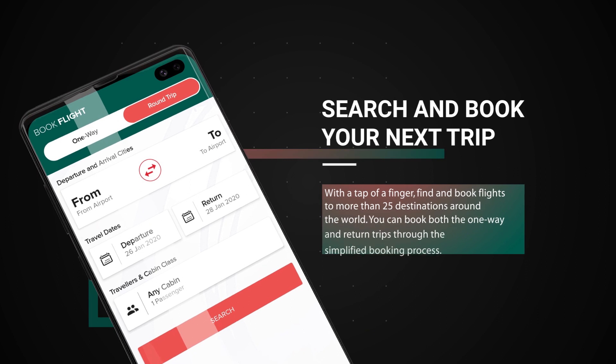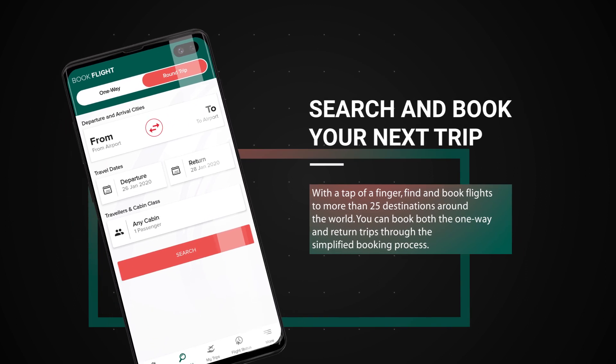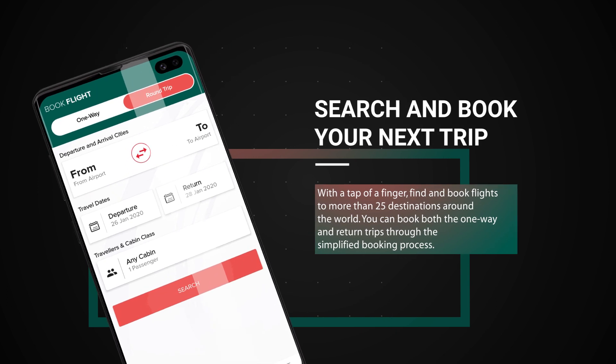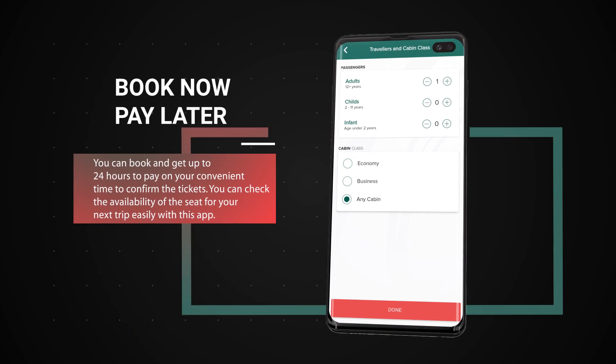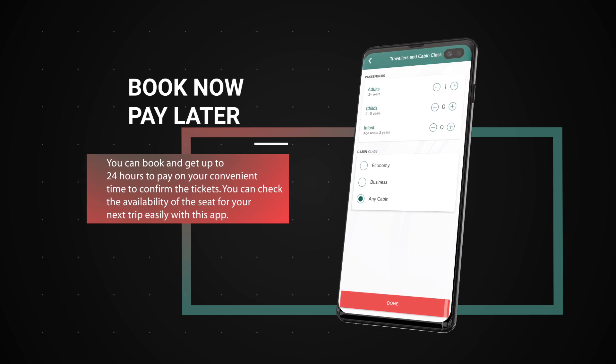Search and book your next trip. With the tap of a finger, find and book flights to more than 25 destinations around the world. You can book both one-way and return trips through the simplified booking process. Book now, pay later — you can book and get up to 24 hours to pay at your convenient time to confirm the tickets.